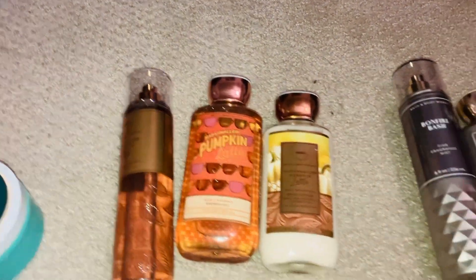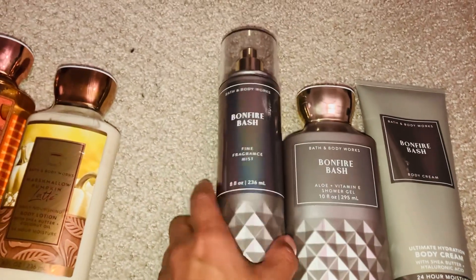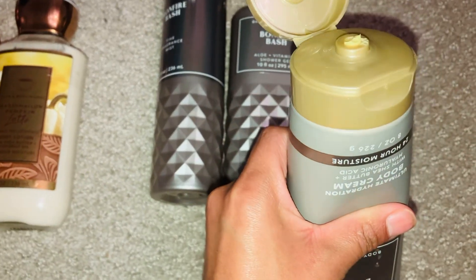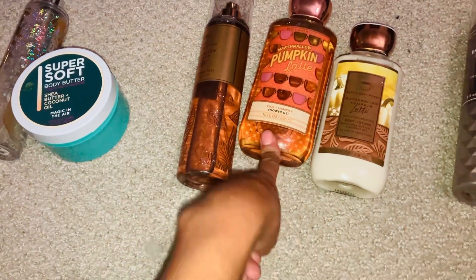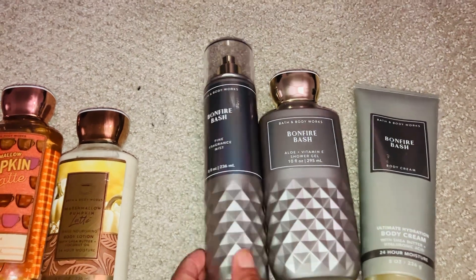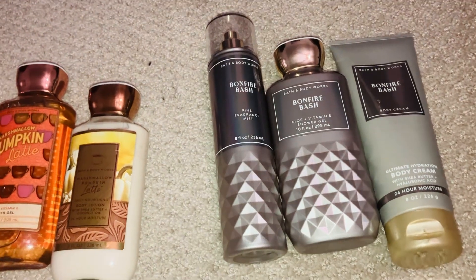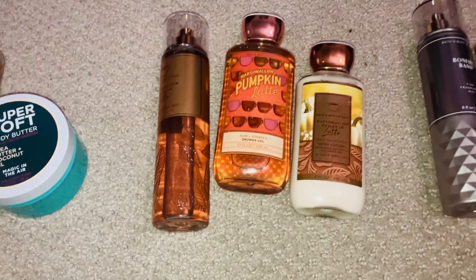Then in December I'm going to use Bonfire Bash — I'll do the fine fragrance mist, the shower gel, and the body cream. I really want to get this out of my collection because, as you can see, it's really turning yellow. I really want to use up the Marshmallow Pumpkin Latte first though, because a lot of people say it's a really good set. I know they haven't brought the Bonfire Bash scent back, but that's okay — I really like it and I'm excited to try it out.